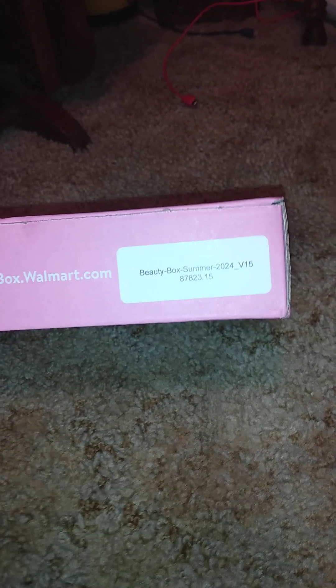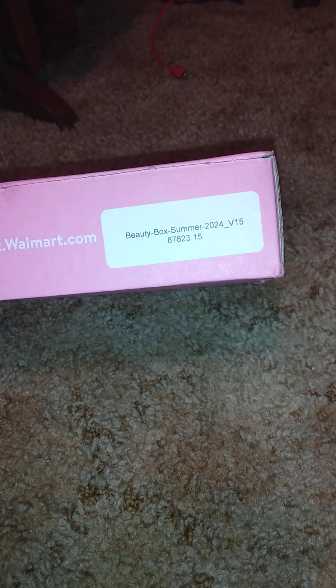Welcome back to another video. This is going to be a Walmart beauty box, as you can see. We got the summer one, variant 15.